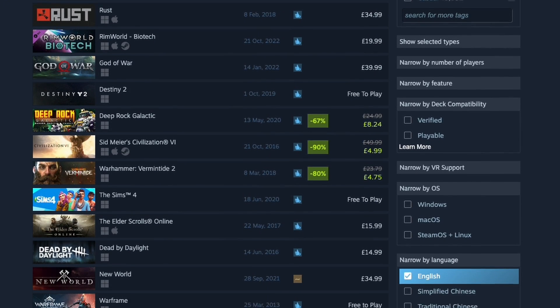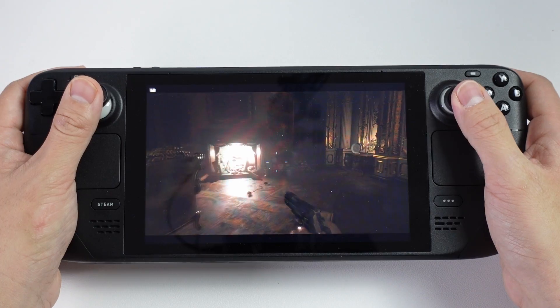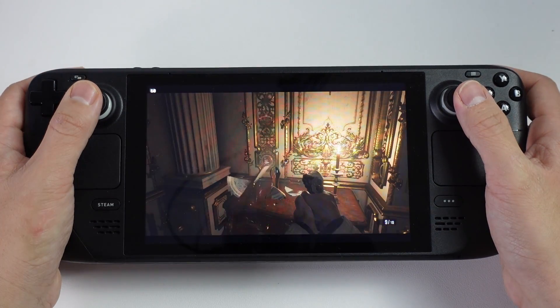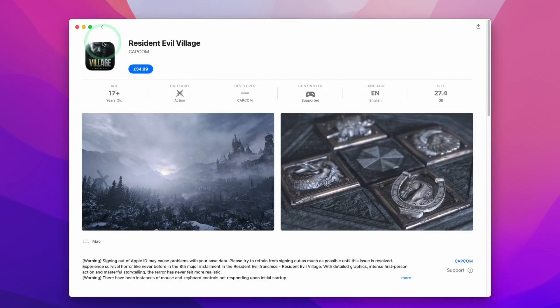Lastly, buying from Steam often means getting the Windows version of the game, as well as the Mac version, and also possibly a Linux version too. This means that if you were ever to buy a Windows computer, or even something like a Steam Deck, you could potentially get that game on multiple platforms. Whereas if you buy a game on the Mac App Store, you're only ever going to be able to play that game on Mac hardware.